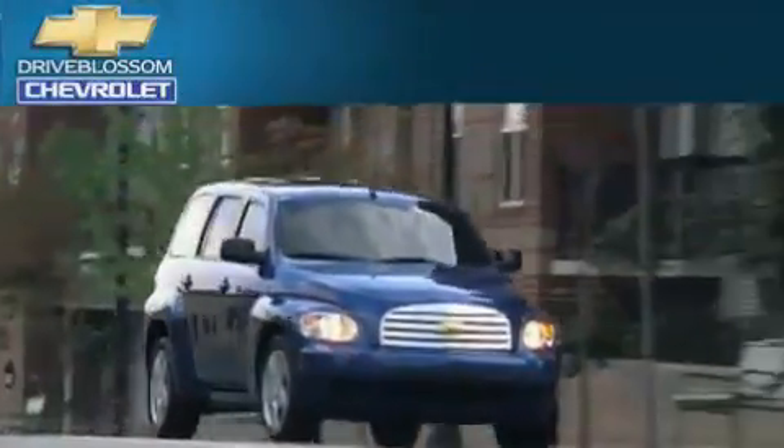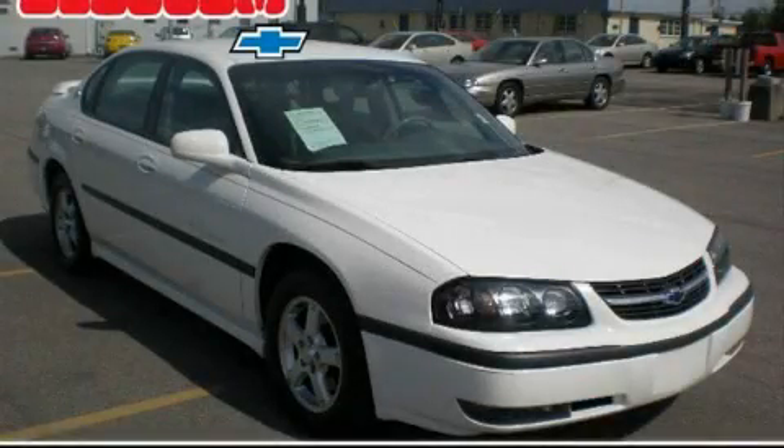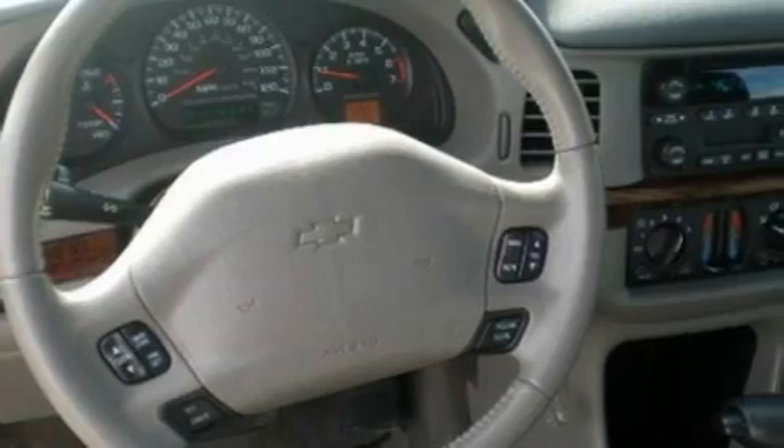Another fine vehicle offered by Blossom Chevrolet. This is a 2003 Chevrolet Impala. It features a 3.8-liter, six-cylinder engine and a four-speed automatic transmission.